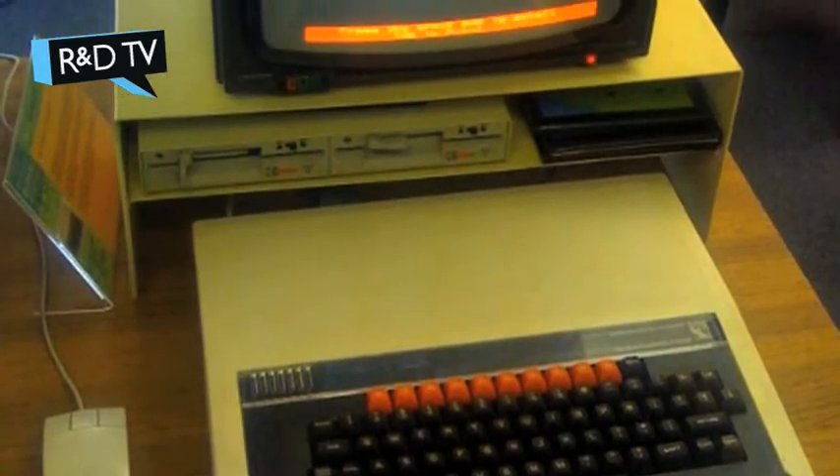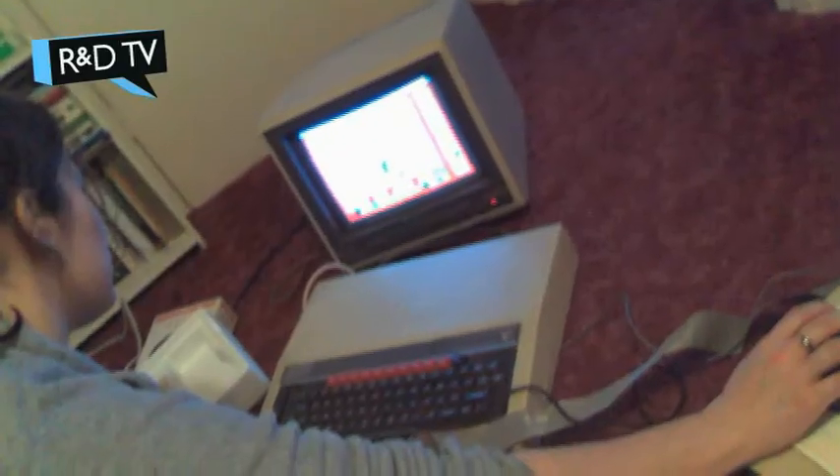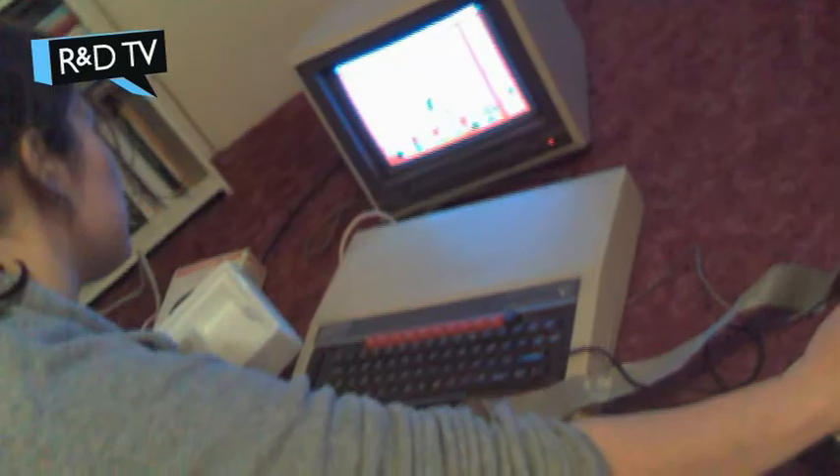What was the BBC Micro? Well, for a lot of people it was how they got into programming originally. It was in a lot of schools, it was in a lot of homes — not as many homes as some other machines — but for a lot of people it was their introduction to programming and computing in general.